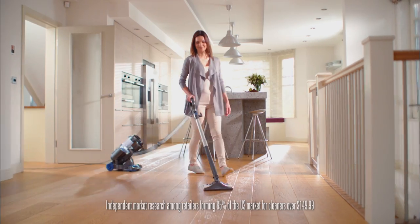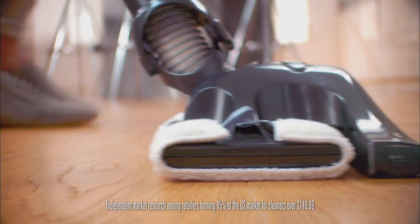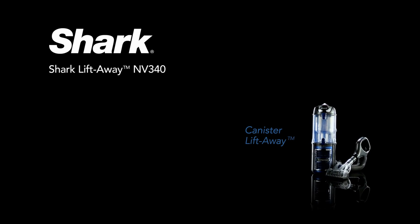Shark includes the incredible Dust-Away that removes dust and large particles in one pass. More five-star online reviews at leading U.S. retail sites than any other premium uprights in the U.S.